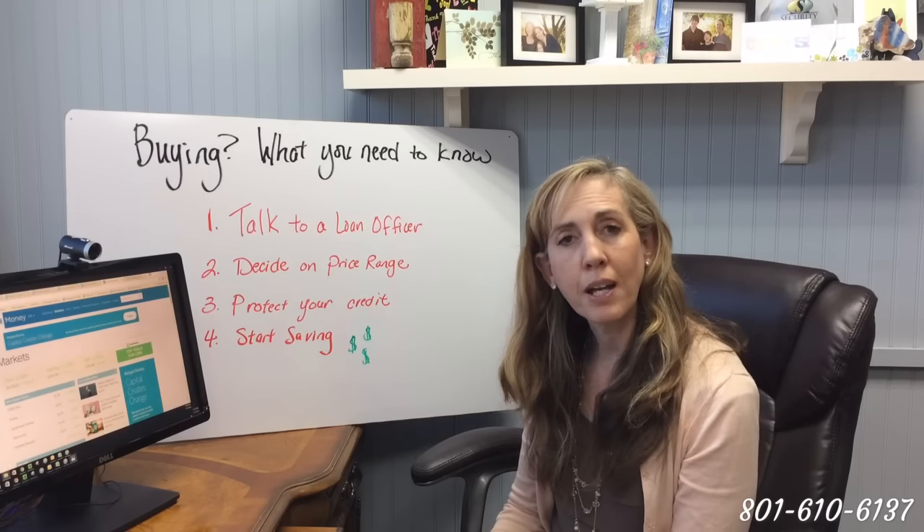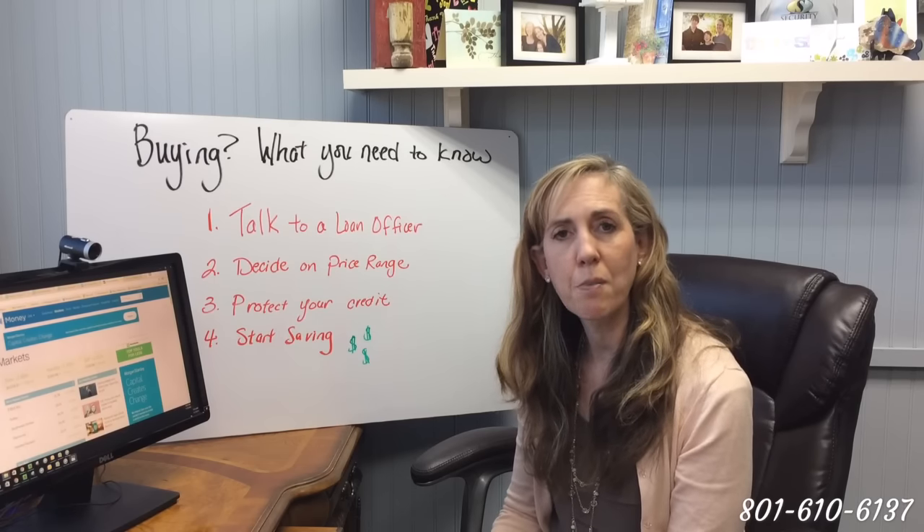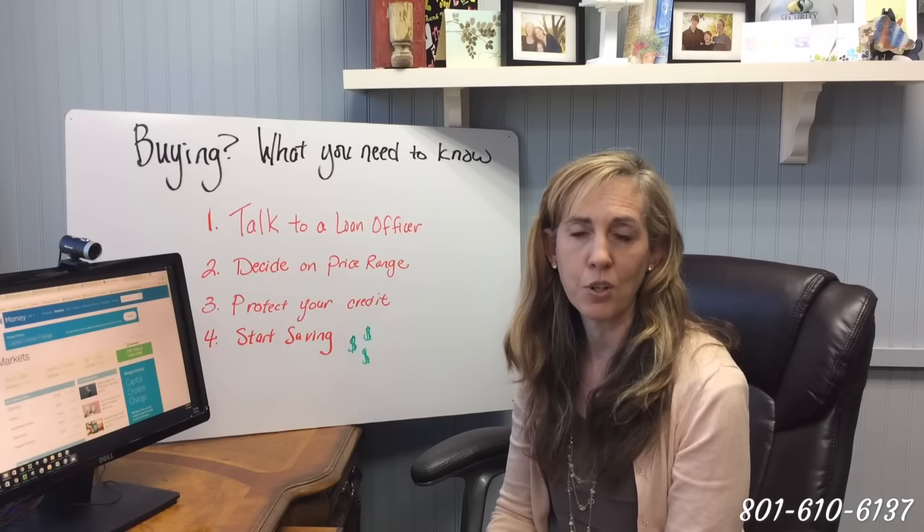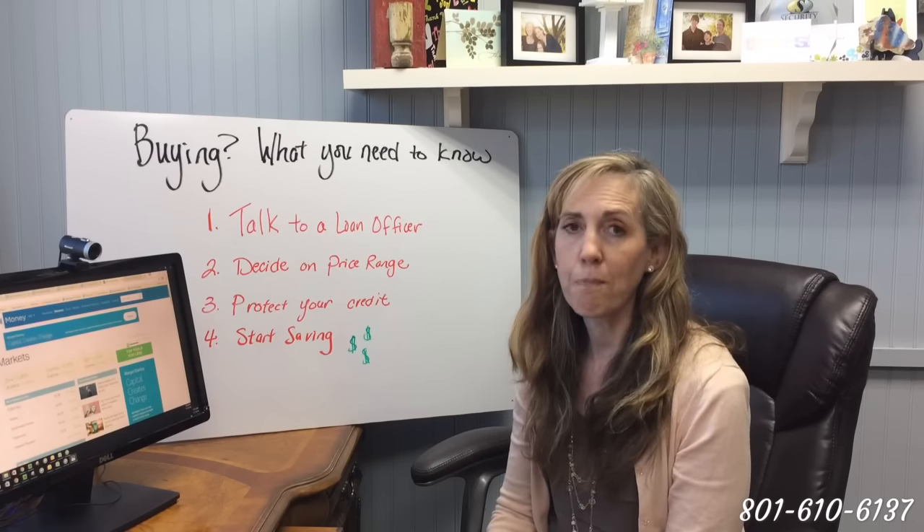So these are my steps and tips for you on how to be prepared to buy a house. I'm also available to talk to you by phone or by email if you've got more questions, and I'm looking forward to it. Thanks so much. Bye-bye.